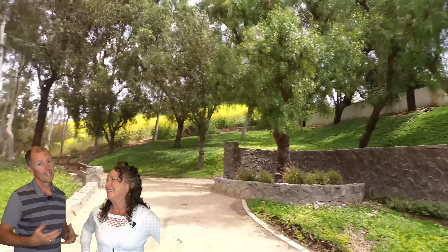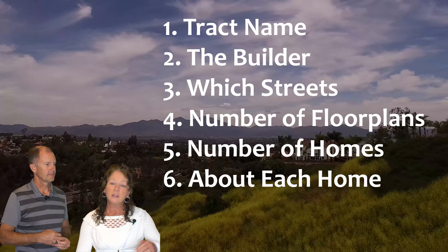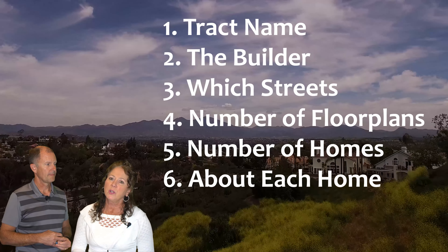Call this Six for Six. There are six tracks in Moulton Ranch and we're going to talk about six different things in each track. We're going to tell you the track name, the builder, the streets that track is on, the number of floor plans within that track, the number of homes, and about each home and each floor plan in it. So each segment, that's what we're going to do — six different items within the six different tracks. Let's start it off.